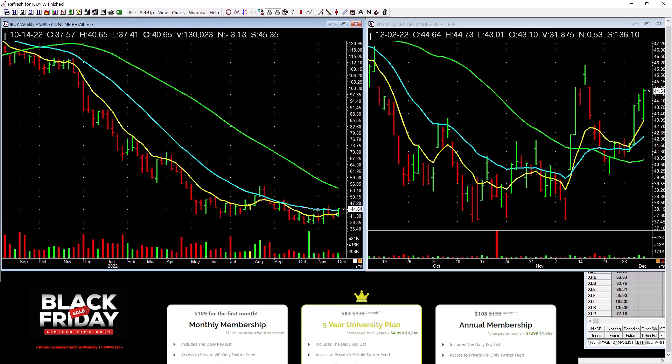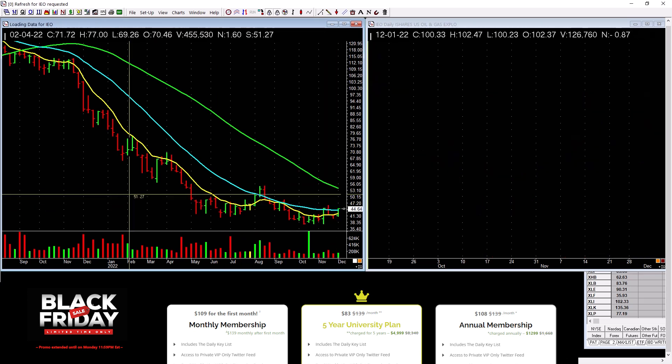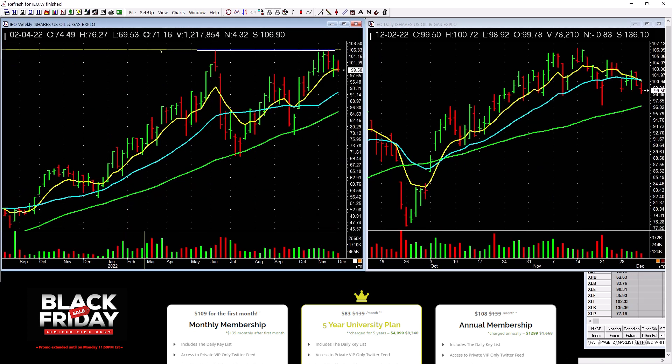Online retail is pretty low level — I'd be careful with that. Oil and gas has a high-level cup with a handle. It needs to take out these tops. Energy has been strong and we're involved in energy, but this is just basing right here — maybe forming a handle. Something to watch.